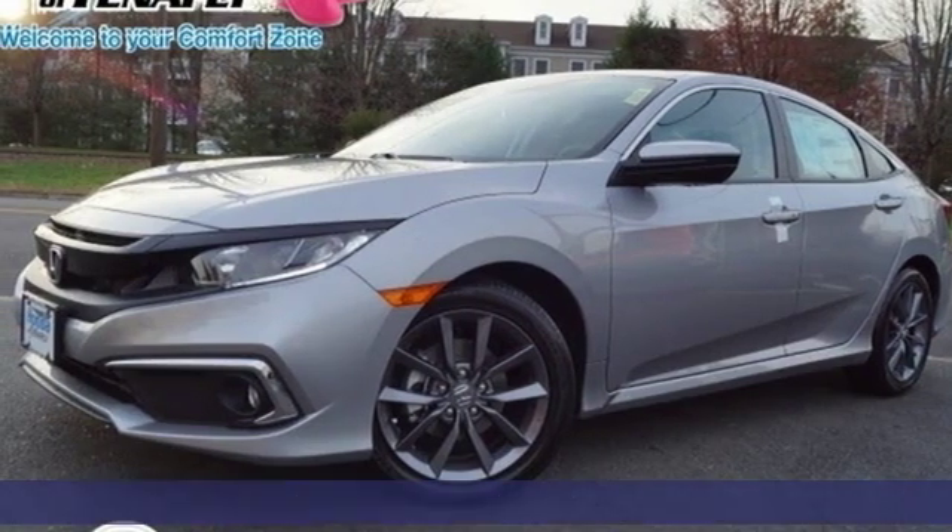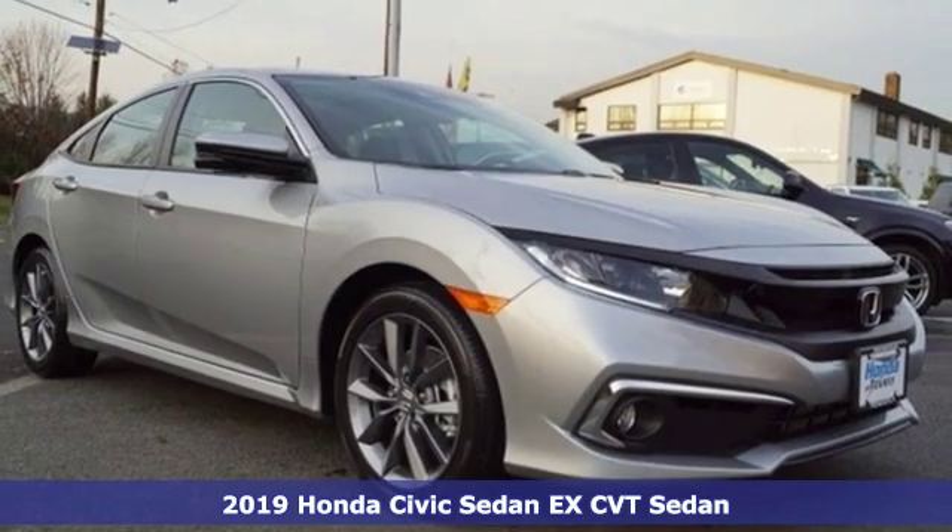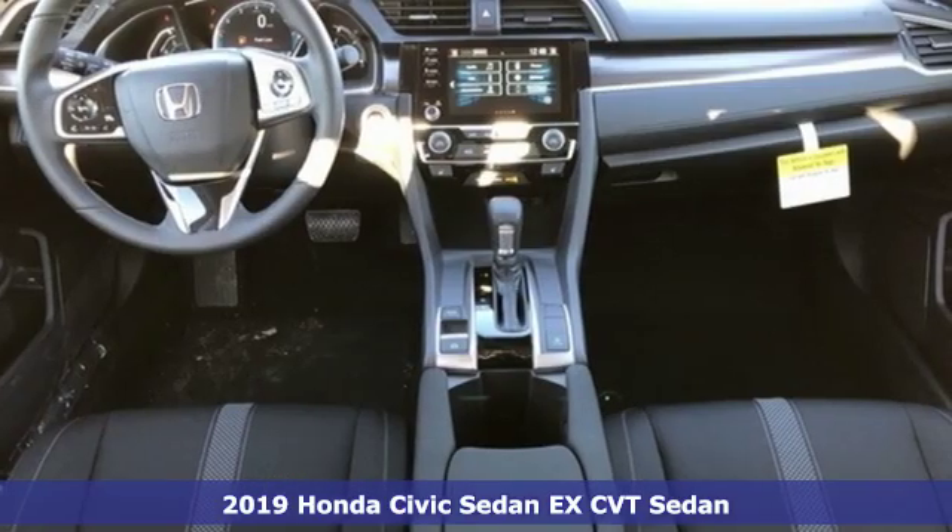Here's a new 2019 Honda Civic Sedan. Get more mileage out of every drive with this Civic. It comes with great features you love.